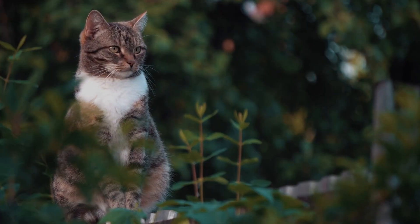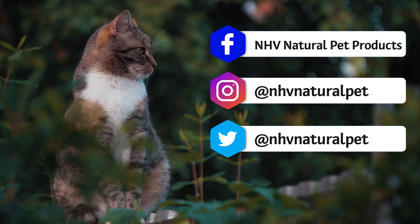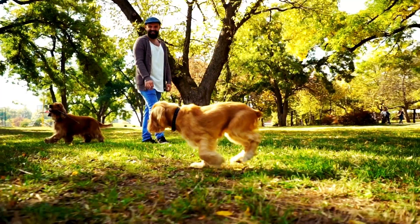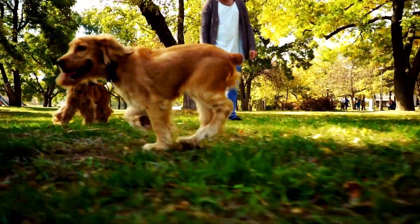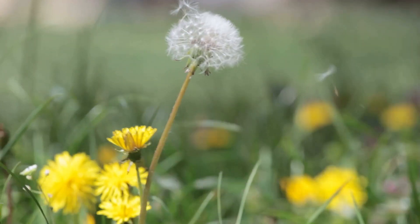If you would like to know more about NHV milk thistle, our pet experts can be reached on any of our social media channels listed here. Just send us a message and we'll be happy to help. So as you begin to enjoy the warmer weather, be mindful of the fresh flowers around you as they are best enjoyed by your pet's eyes and not their mouth.